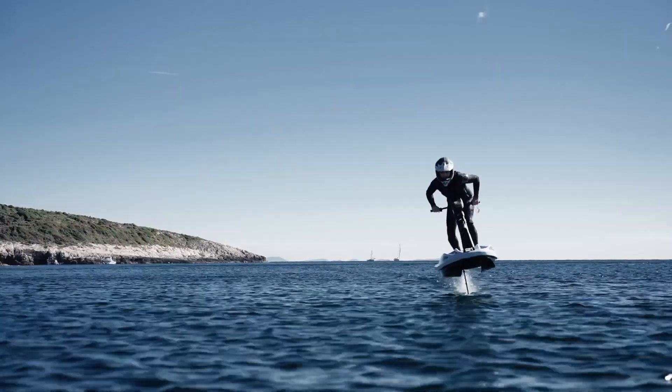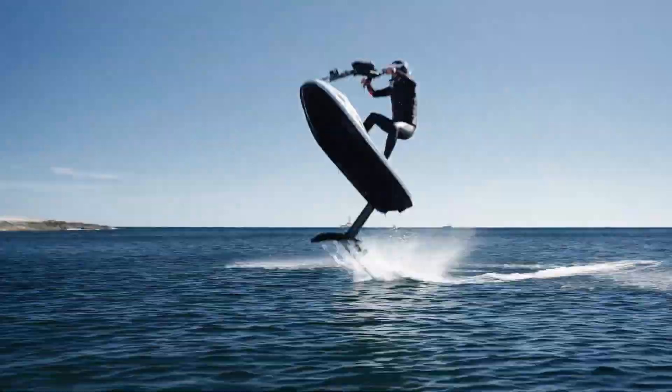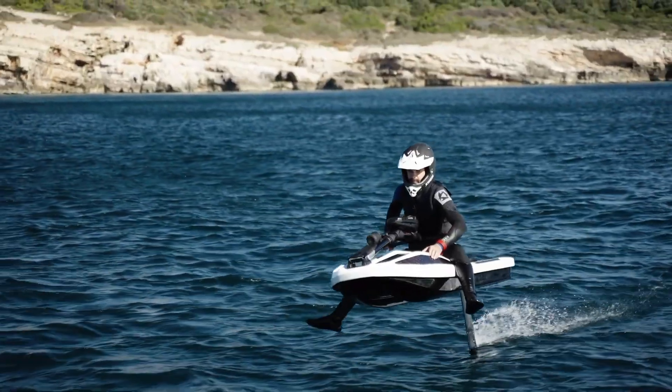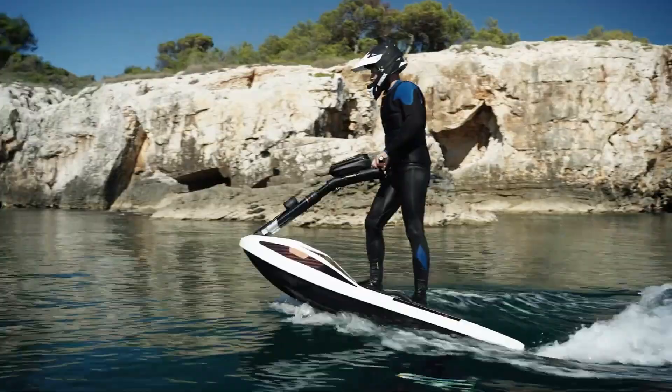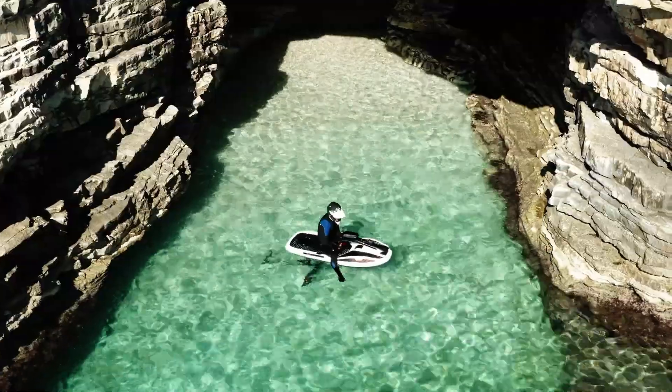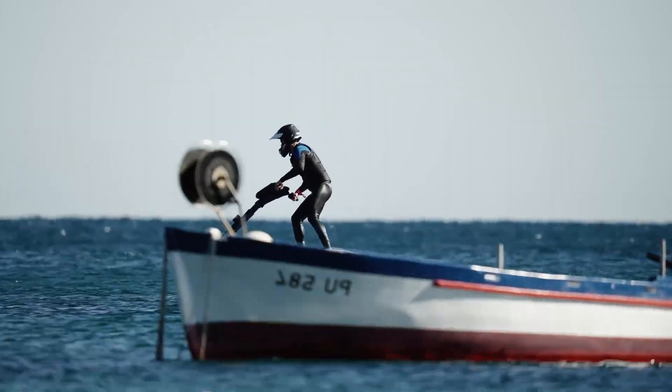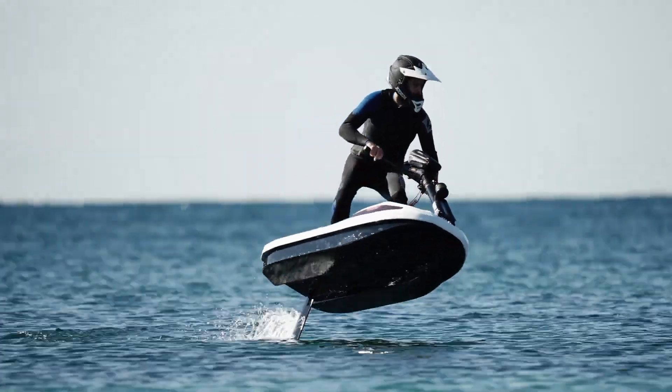The Flyway's electric motor provides powerful acceleration, allowing riders to reach impressive speeds while enjoying a quiet and eco-conscious experience on the water. Its sleek design and advanced technology make it a standout choice for enthusiasts seeking a futuristic and sustainable watercraft adventure.